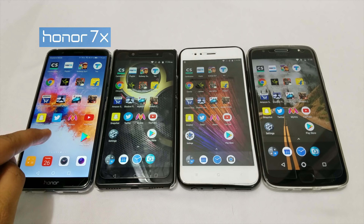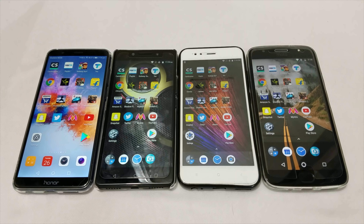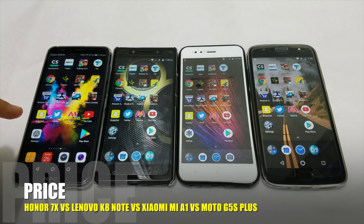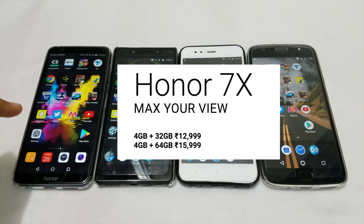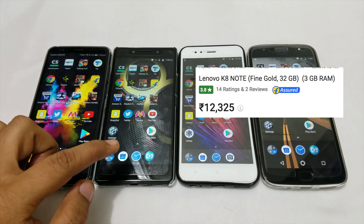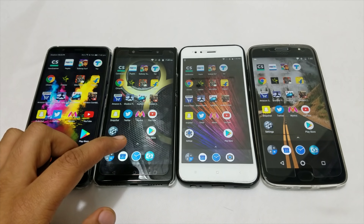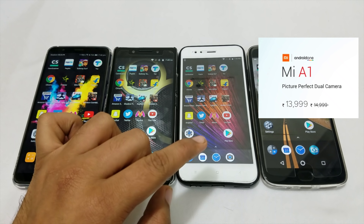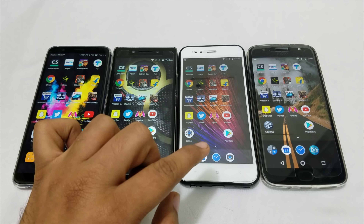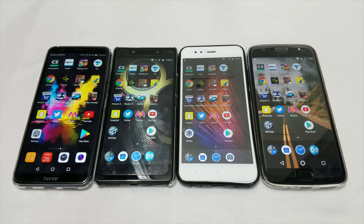Here I have Honor 7X, Lenovo K8 Note, Xiaomi Mi A1 and Moto G5S Plus. These 4 devices are hot selling in the range of 10,000 to 20,000 rupees. Honor 7X: 4GB/32GB variant is 13,000 and 64GB variant is 16,000. Lenovo K8 Note: 3GB RAM/32GB is 12,000 and 4GB RAM/64GB is 13,000. Mi A1 with 4GB RAM and 64GB internal memory is 14,000. And Moto G5S Plus 4GB RAM/64GB variant is 16,000.